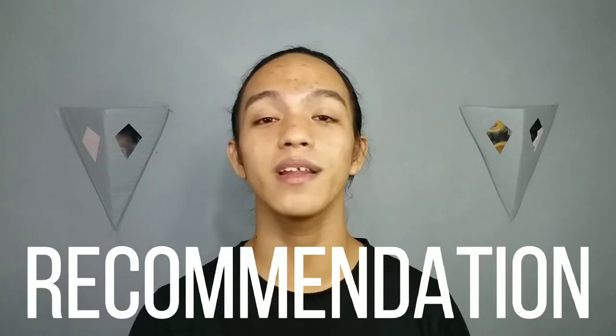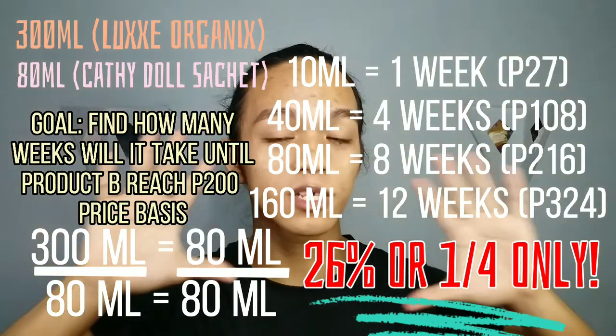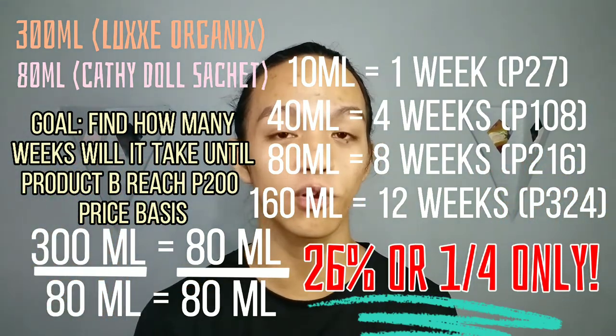My final verdict for the Luxe Organics Aloe Vera Snail Soothing Gel: it is sulit — not only in quality but also in price and benefits. If you're still hesitant about spending 219 pesos, let's compare it to another brand with the same aloe vera and snail soothing gel that costs 27 pesos but is only 10 milliliters — which would last you about 7 days. Compare that to this lasting three and a half months. You can pause this video to do the math and judge for yourself — no cap, Luxe Organics wins.